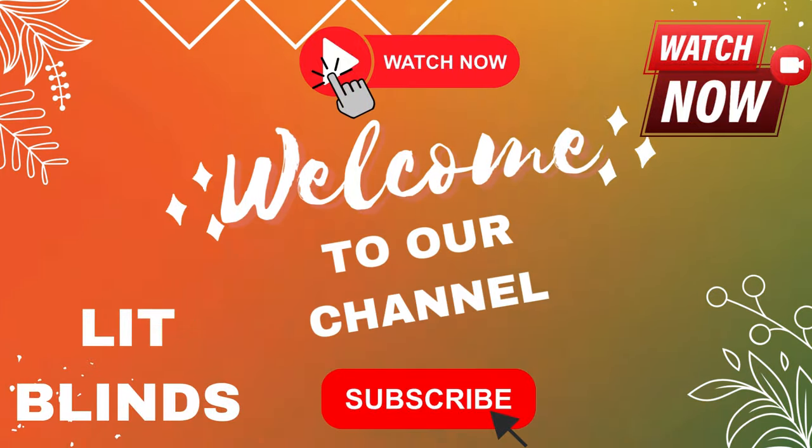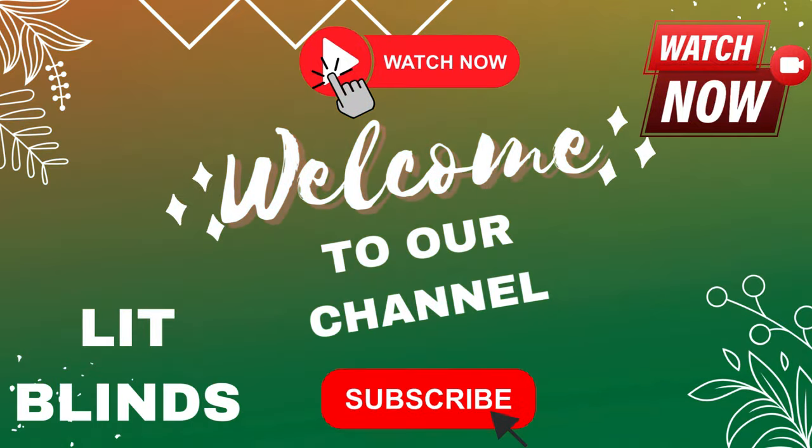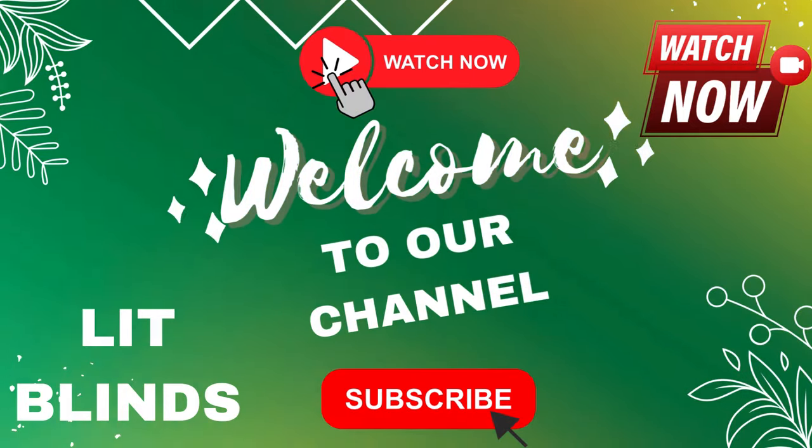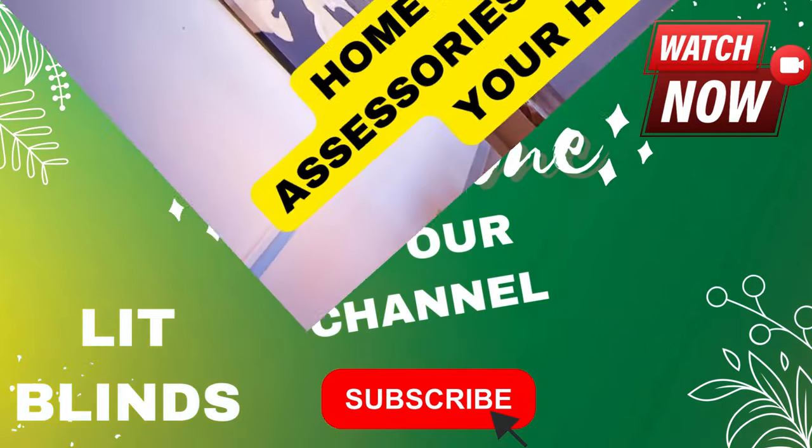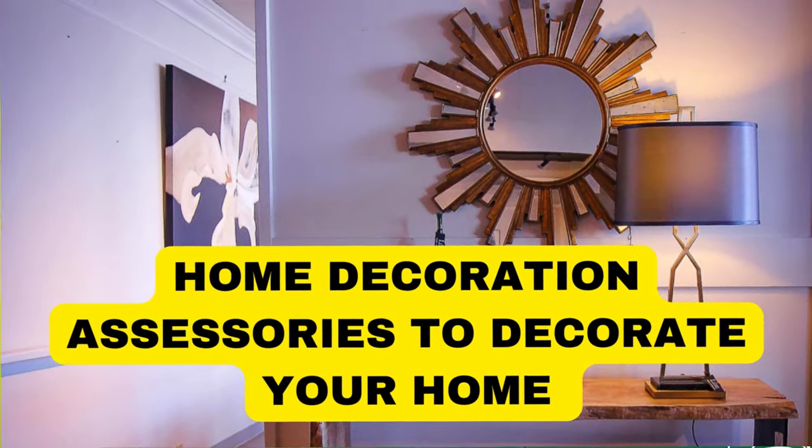Order online for free shipping. Get 50% off. Welcome back to our channel Lit Blinds Store. To make an attractive home, subscribe and watch our videos. Make home attractive.